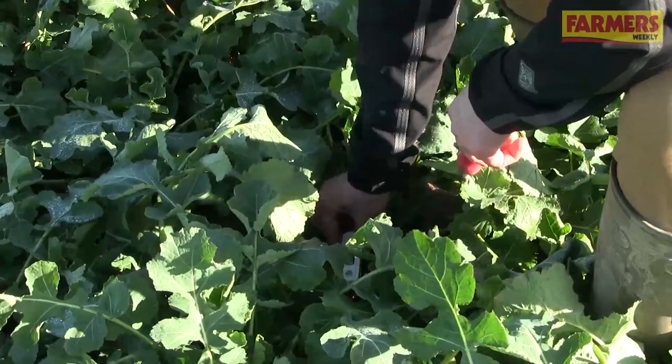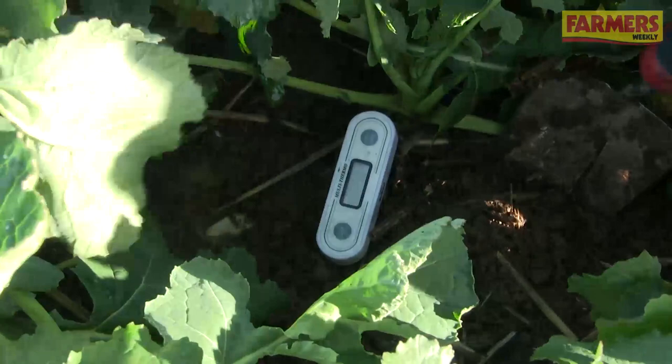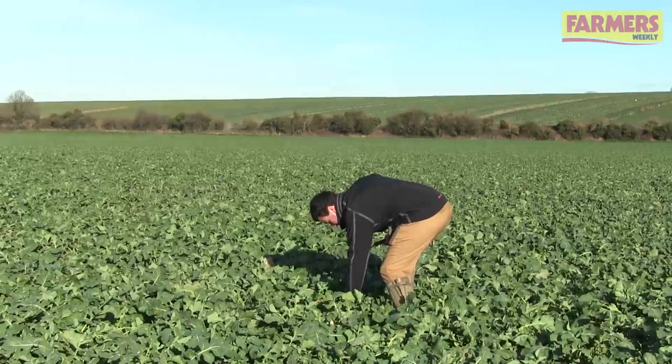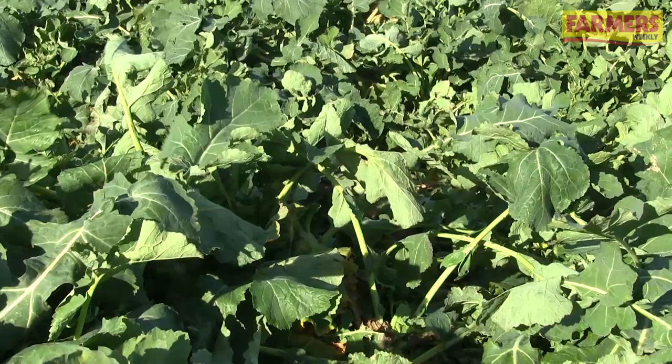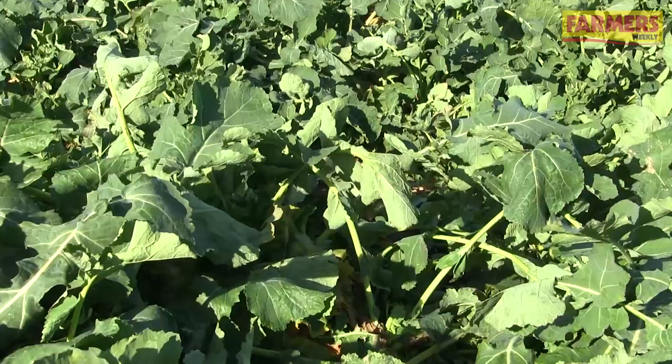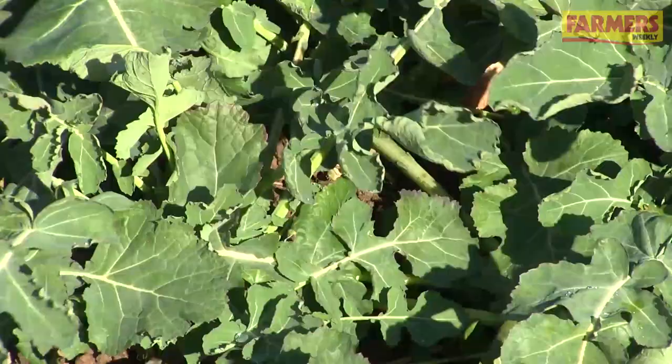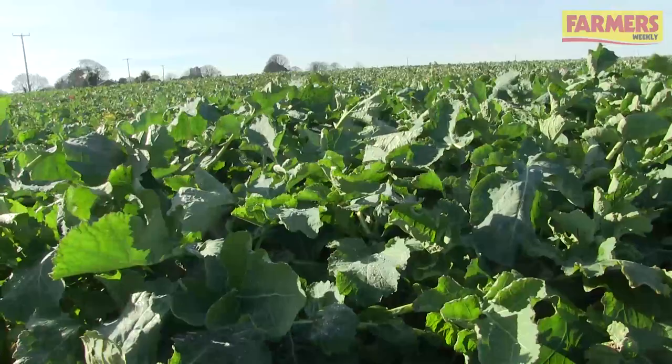Light leaf spot is the key disease that everybody will be worrying about now in the springtime — have you seen any evidence of that in crops yet? Today we'd find it hard to see any symptoms, but I have been taking leaf samples from crops in the area. We take them home and incubate them for a few days, and I have seen from the samples I've been taking over the last week or so signs becoming visible within the plant. So we will tailor our fungicide inputs towards the end of February to prevent the spread of light leaf spot.